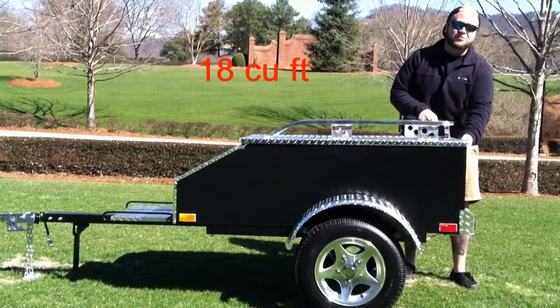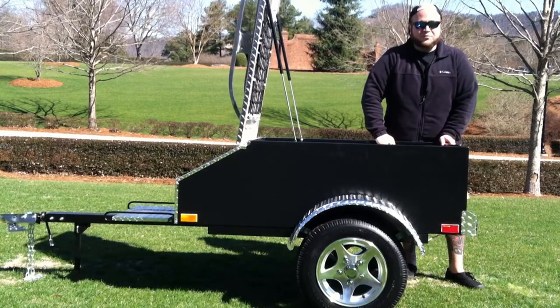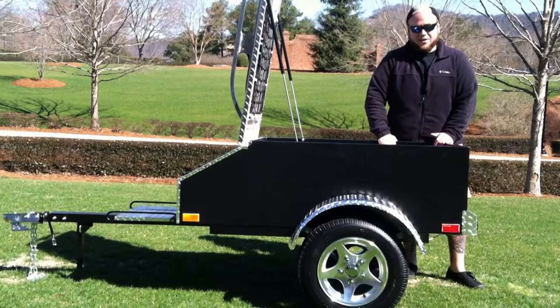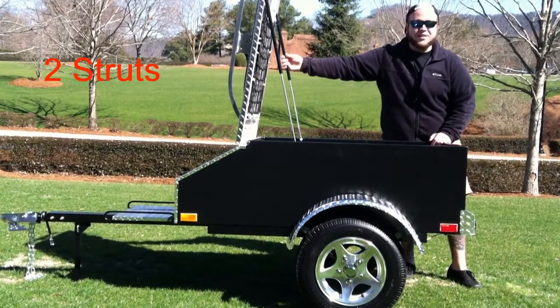The XL's got 18 cubic feet of storage. That's approximately three weeks worth of luggage for two people with room left over to make extra purchases while you're traveling. The cargo box is fully carpeted for your convenience. We've added a handy cargo net inside of the ledge for extra storage space as well as extra structure.